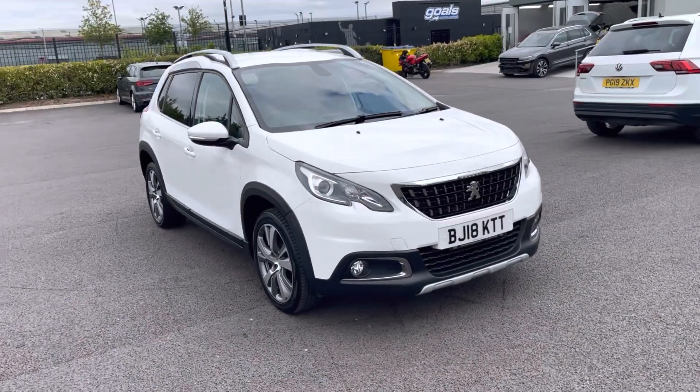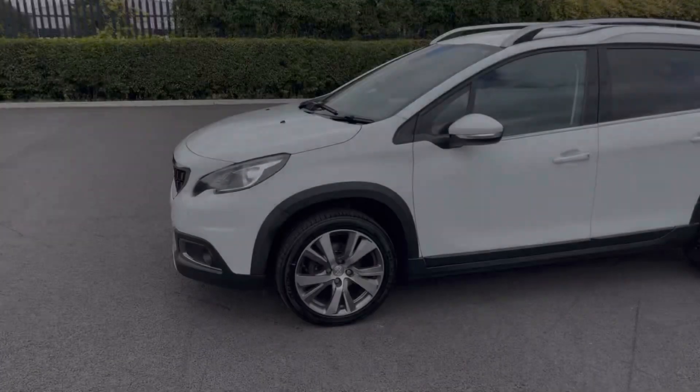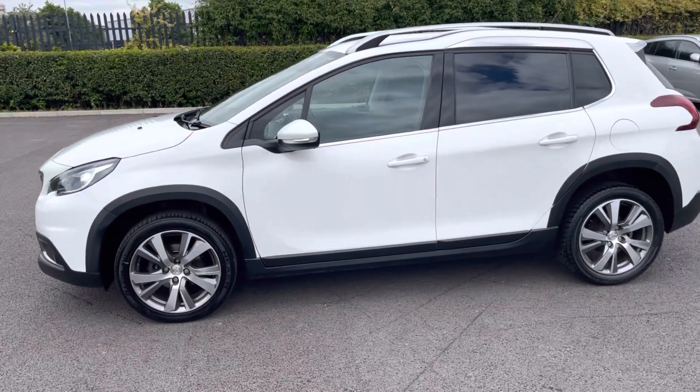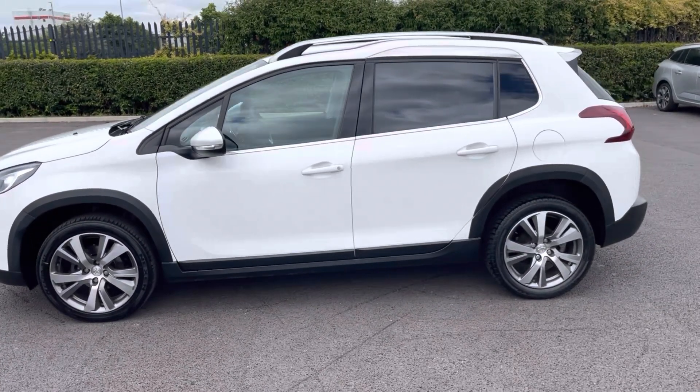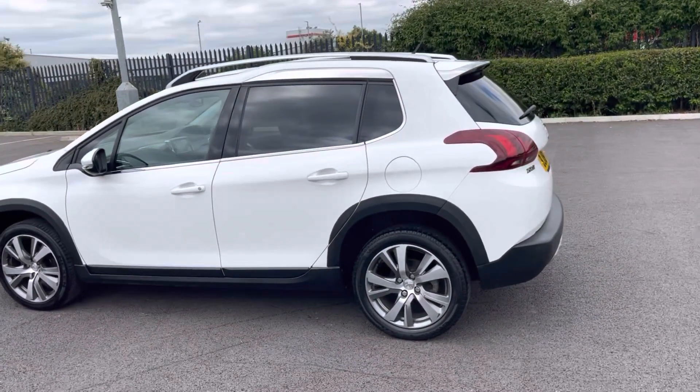The car is finished in Bianca white paint, which was an optional extra when new at £250. All windows are the one-touch anti-pinch electric windows on all sides. The Peugeot also has the electronic stability program.